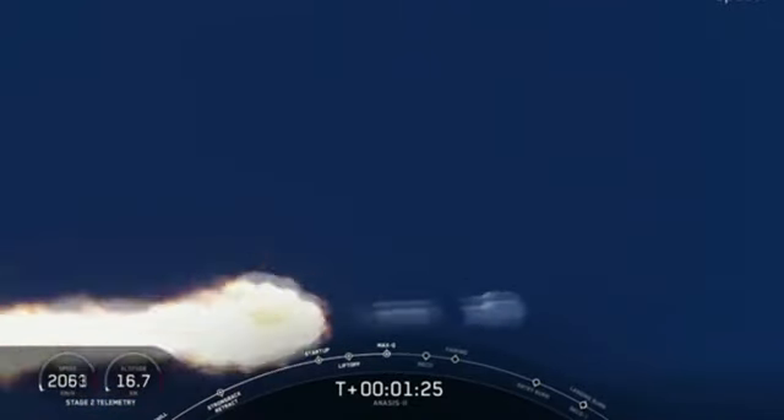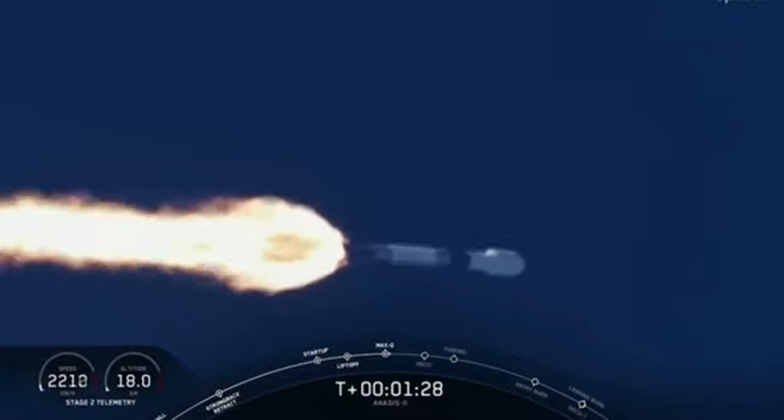Continuing downrange, trajectory looks good. Propulsion looks good. Avionics looks good.